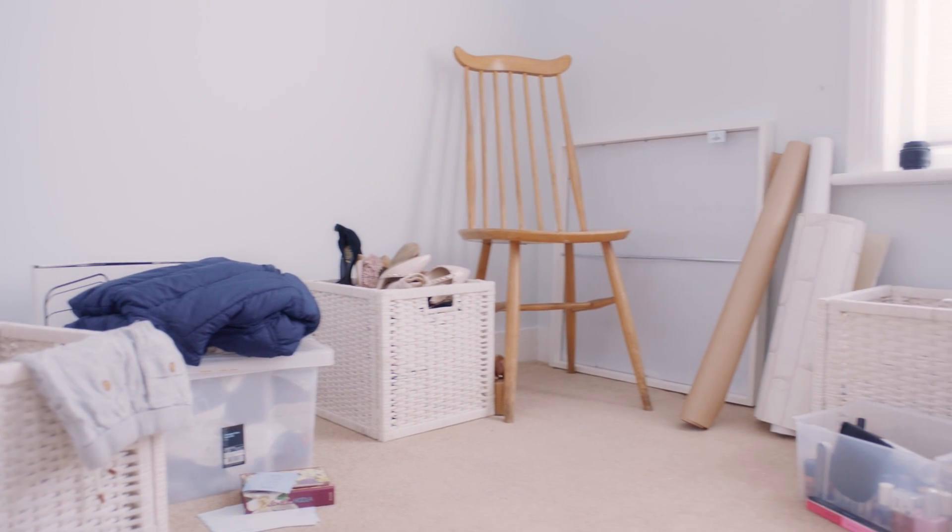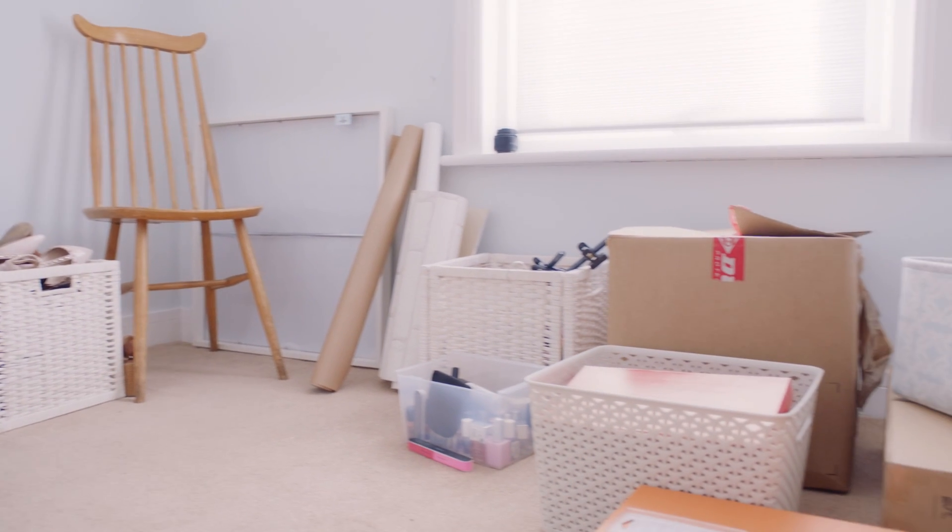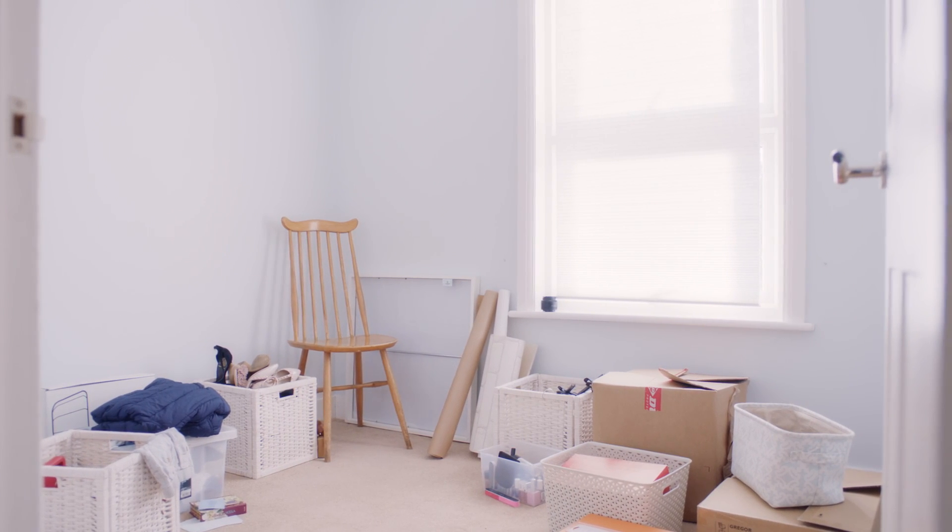So this is my box room and as you can see I'm not currently using it to its full potential. To run my business from here I'd need somewhere to store the jewellery, somewhere to package orders up, and somewhere to take photos of them for Instagram. But it's not exactly the biggest space so I'm excited to see what IKEA can do.